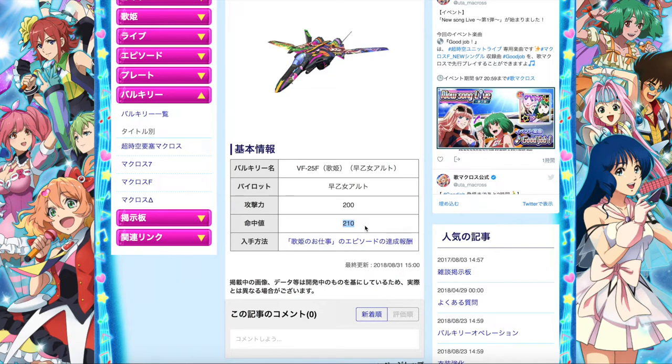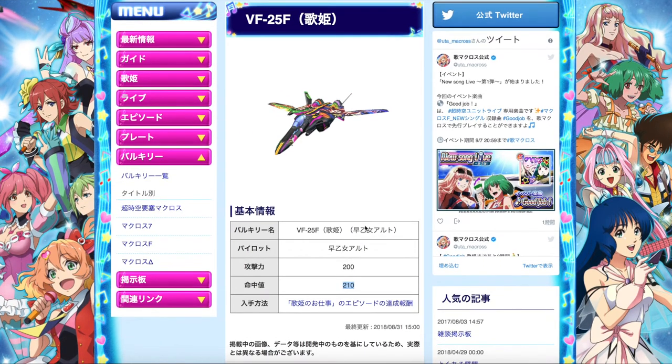That's pretty much all the information for this current new event and gacha. Hopefully you guys liked all the information I've shared with you. If you do, let me know by hitting the like button and of course sharing the video to your friends who also play the game, or introduce them to Uta Macross and spread the culture to the world. I'll see you guys soon in the next Uta Macross video — until then, bye!